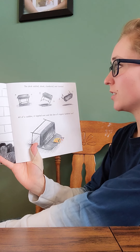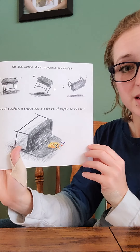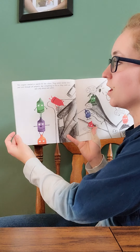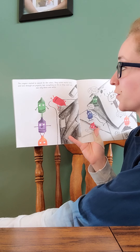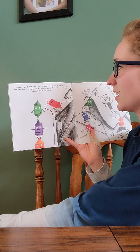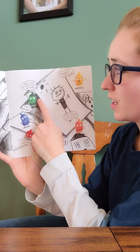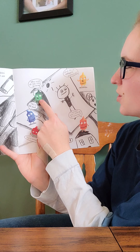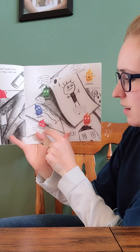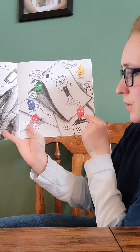The desk rattled, shook, clambered, and clanked. All of a sudden it toppled over, and the box of crayons tumbled out. The crayons started to search for colors. They raided marker bins, tore through art projects, and everything as far as they could see was only black and white. Here's them talking — it says: 'Who made all the colors go away? What about daffodils and butter? This is so sad. This is terrible. If oranges aren't orange, do I even exist?'